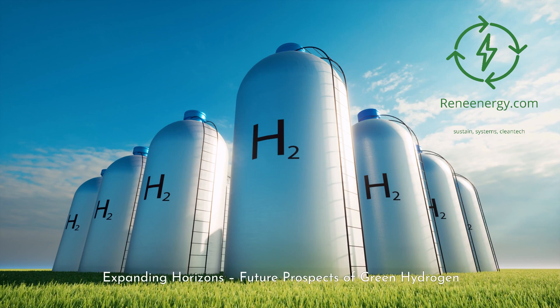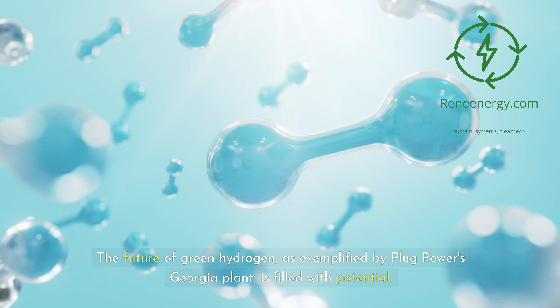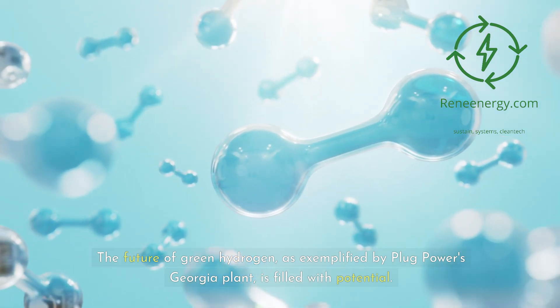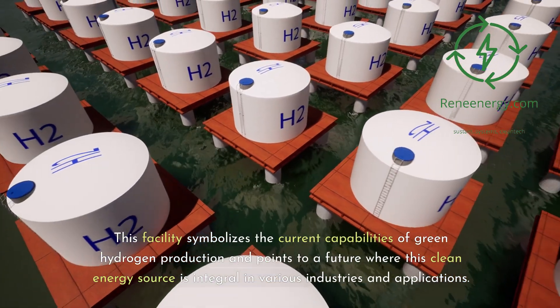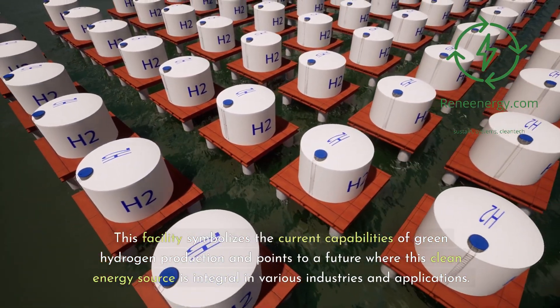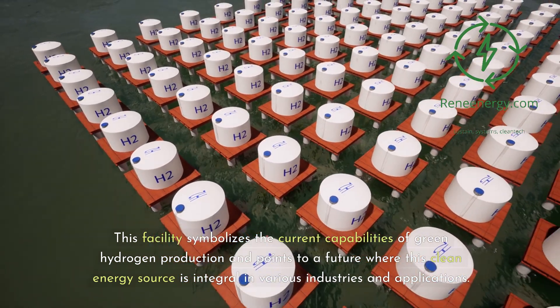Expanding horizons — the future prospects of green hydrogen. The future of green hydrogen, as exemplified by Plug Power's Georgia plant, is filled with potential. This facility symbolizes the current capabilities of green hydrogen production and points to a future where this clean energy source is integral in various industries and applications.